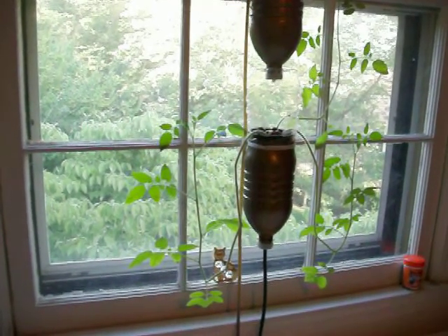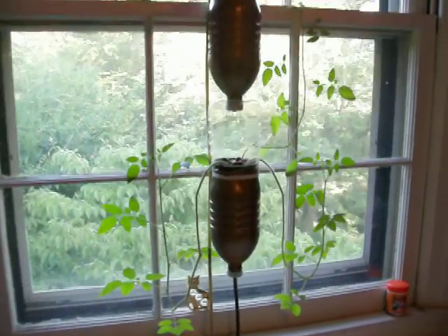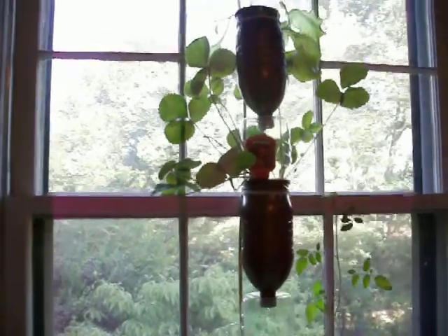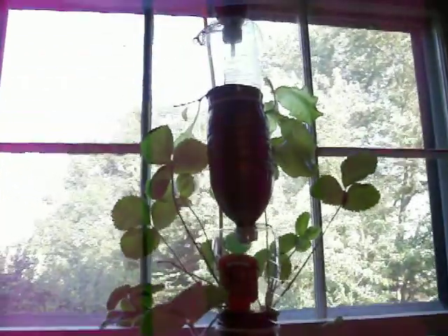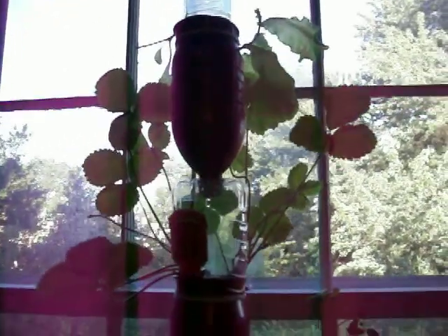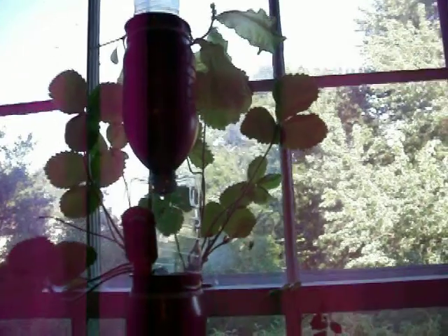Hi, so here we are on July 11th, and you can see the window farm is growing lots of green stuff. I forget whether we had harvested the lettuce as of last time or not, but that's the harvest — the lettuce that we didn't eat at our dinner whenever it was.